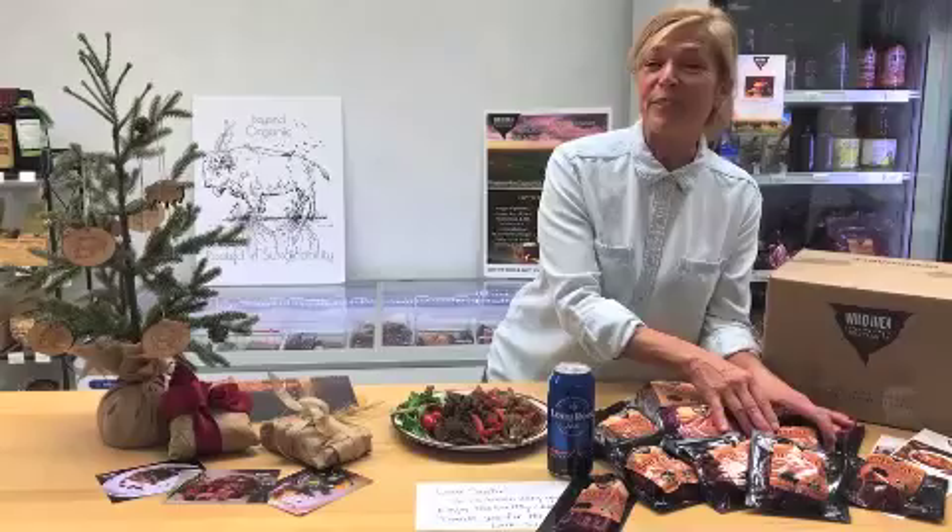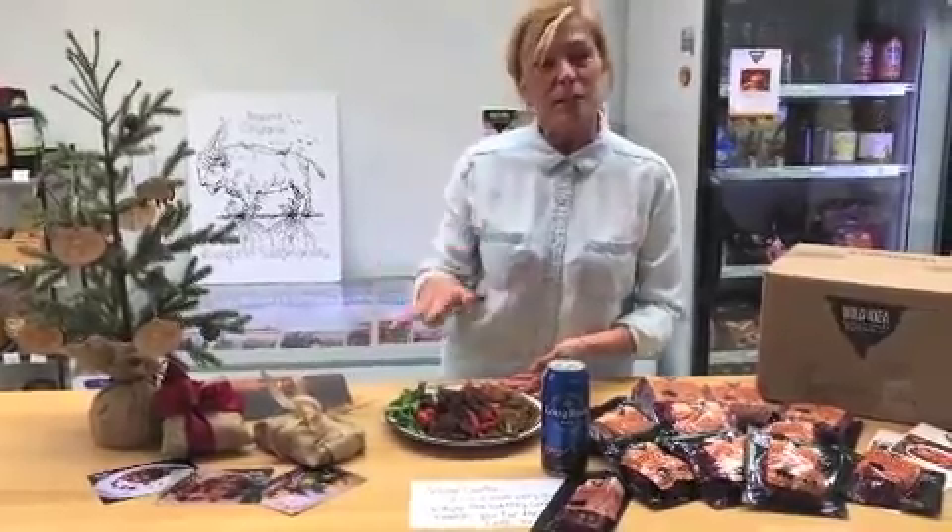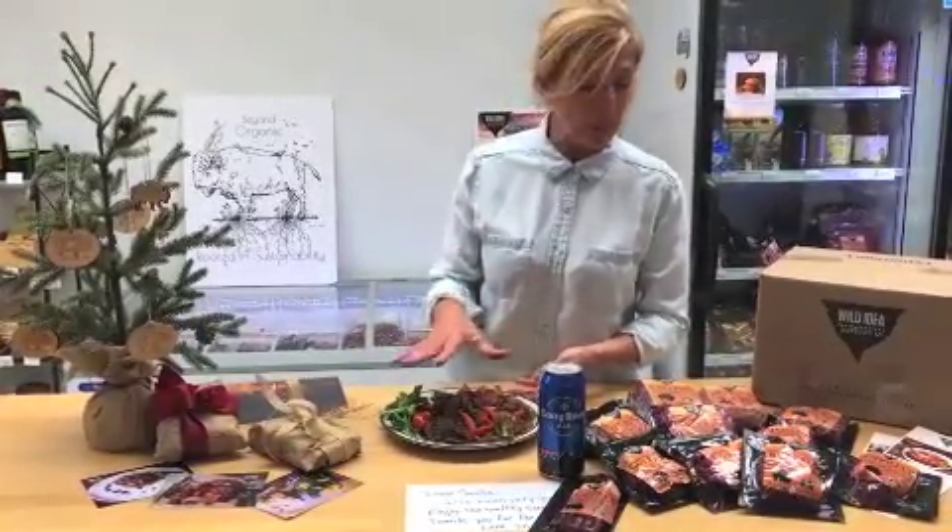We also have buffalo skirt steak. With a little marinade you can create — voilà — buffalo fajitas. I just whipped this up; it's so easy. We'll include the recipe for you.